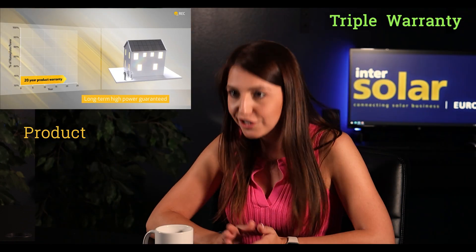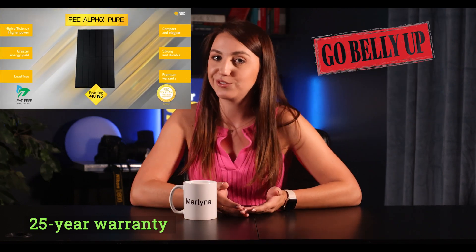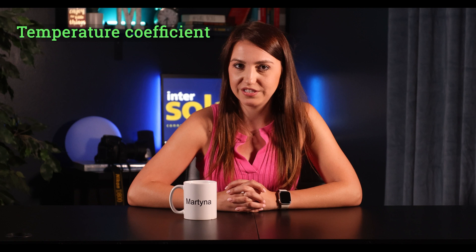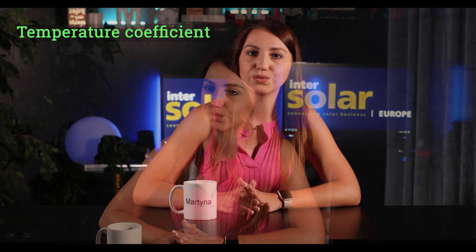The first key advantage is their triple warranty: product, production, and labor warranty for 25 years. This will definitely help if your installer goes out of business and one of your panels needs replacement — REC says they'll cover the labor cost, just make sure your installer is REC-certified and registers your product. The second advantage, my personal favorite, is their temperature coefficient, which is one of the best among any panel in the world, even better than Maxeon solar panels.